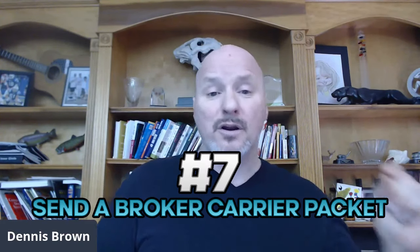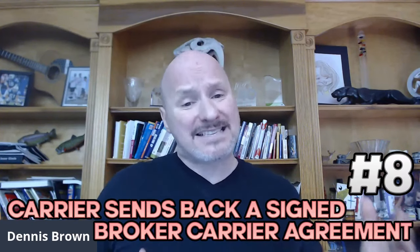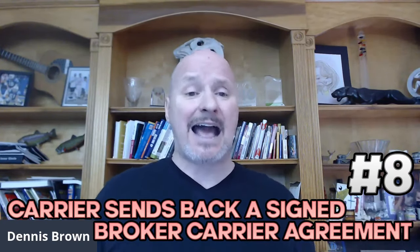Step number seven: after we find a carrier, we need to send the broker-carrier setup packet to the carrier — some documents as part of our broker-carrier setup pack. Step number eight: the carrier will then send back a signed copy of the broker-carrier agreement as well as proof of insurance. Those are the two main things a carrier has to send you back — a signed broker-carrier agreement and proof of insurance.